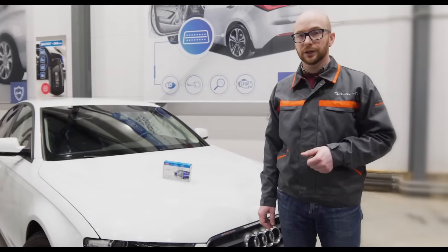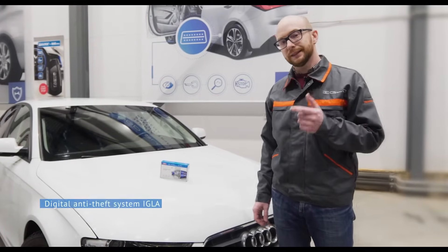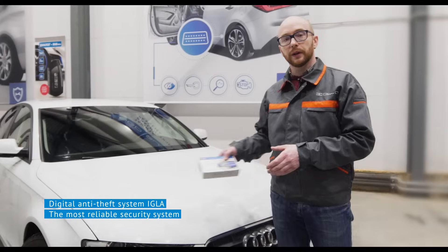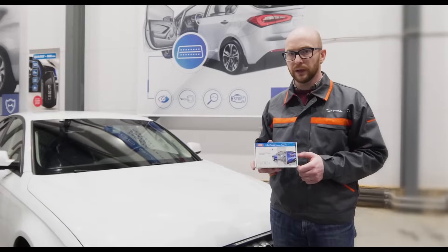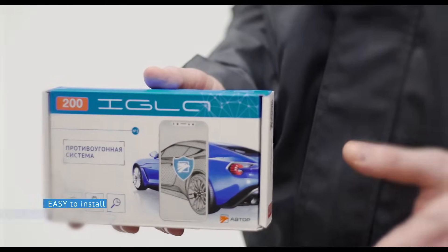We introduce an innovative solution: the digital anti-theft system Igla. Igla secures your car from all known ways of theft. It is easy to install and easy to use.